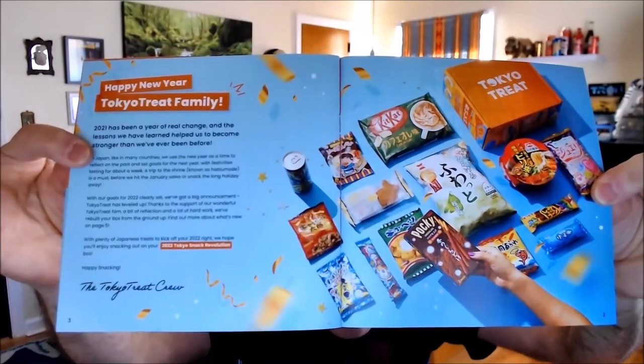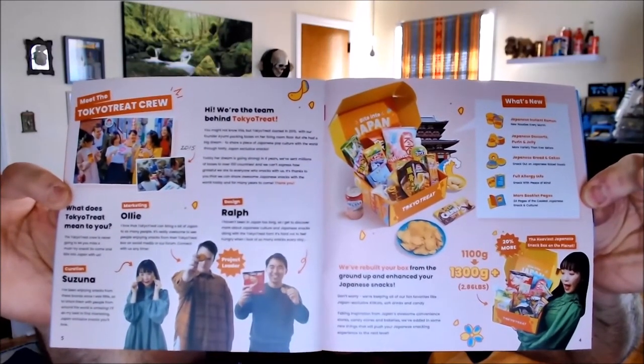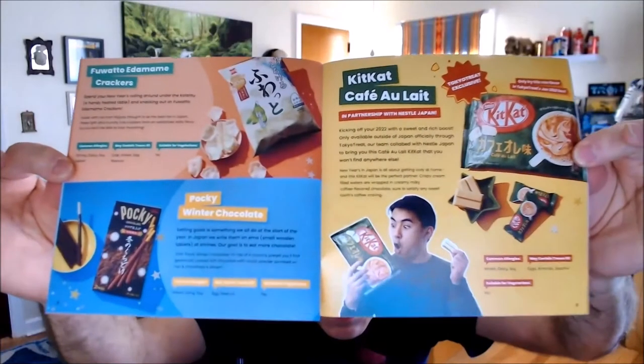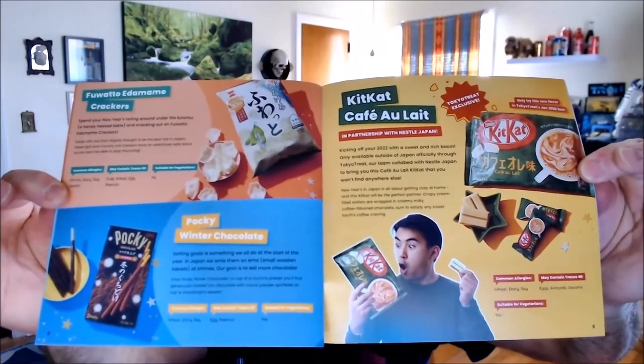You can see there's more variety of pages now. You can pause the screen so you can read it if it's legible. There you go — now it's better. Here are the various contents. They've changed up the format so each one has more information. It's a little blurry, but it shows common allergies, and whether it may contain traces of things, and whether it's suitable for vegetarians.